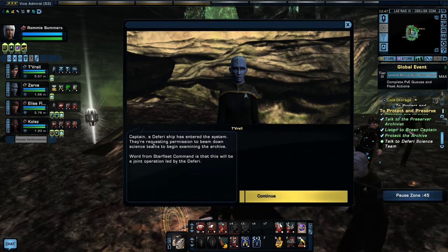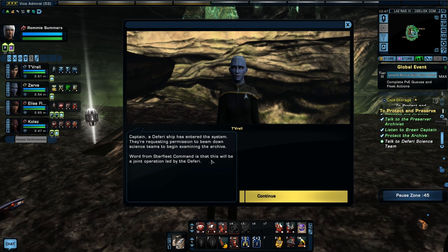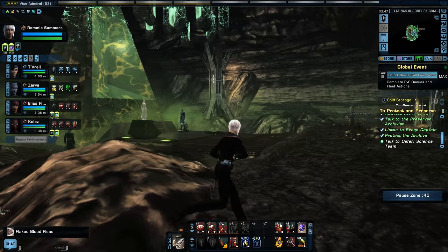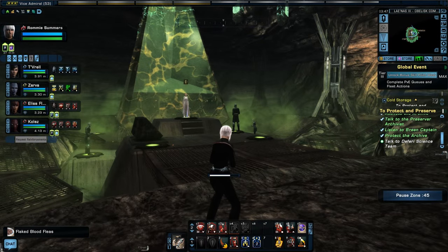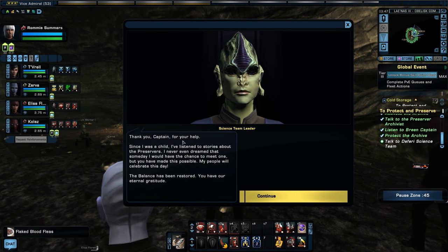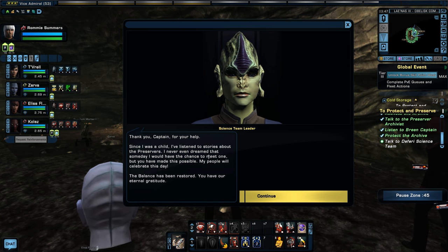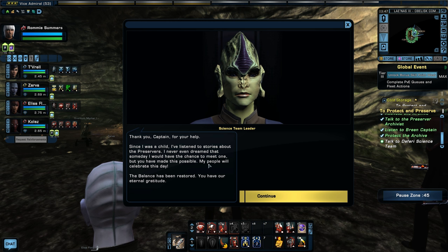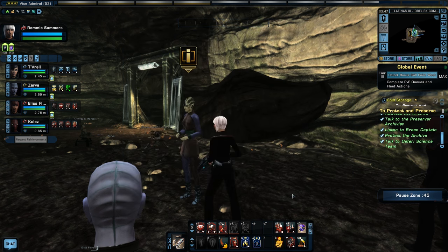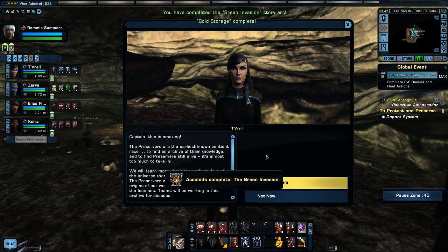Captain, the Deferi ship has entered the system — they're requesting permission to beam down science teams to begin examining the archive. Word from Starfleet Command is that this will be a joint operation led by the Deferi. Let's get all my loot. We don't need to talk to the Preserver again. Let's talk to the scientist. Thank you, Captain, for your help. Since I was a child I've listened to stories about the Preservers — I never even dreamed I would have the chance to meet one. My people will celebrate this day. The balance has been restored. Accolade complete — the Breen invasion. We've now completed the Breen storyline.